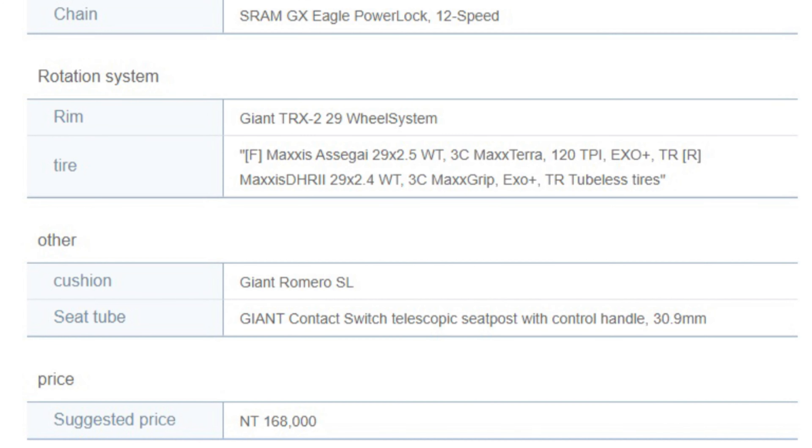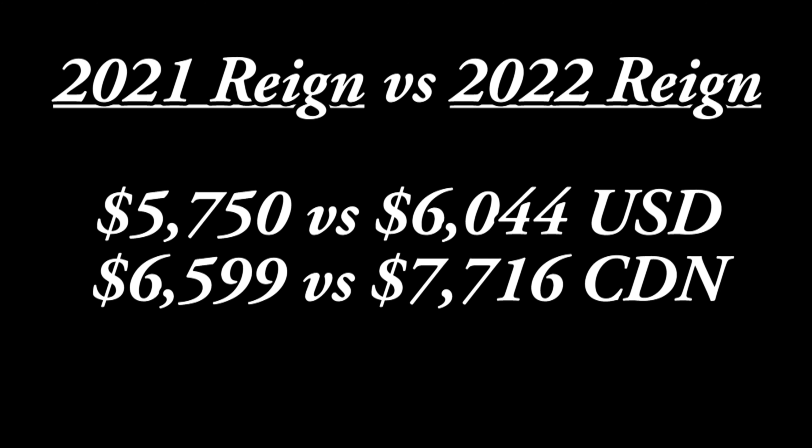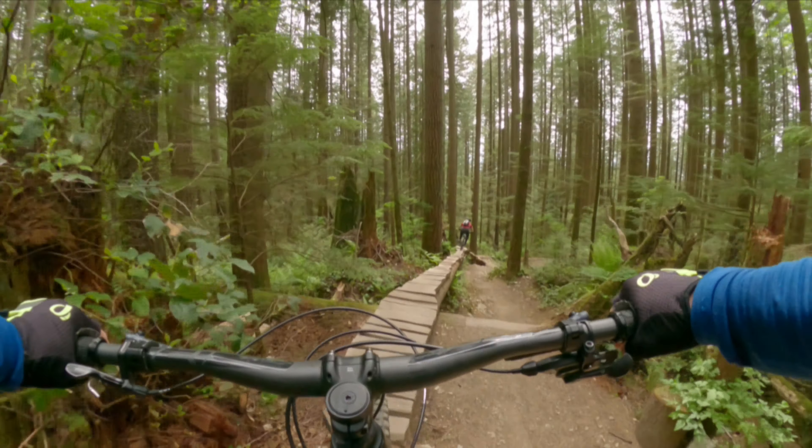The early information on 2022 pricing is 168,000 New Taiwanese dollars, which converts to USD $6,044 and CAD $7,716. These prices compare to the 2021 Reign models at $7,750 US dollars and $6,599 Canadian.